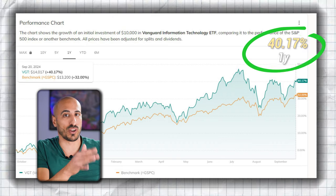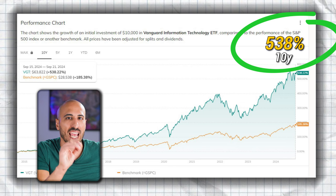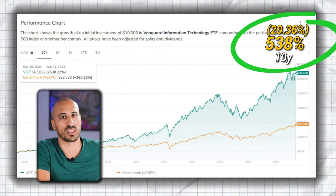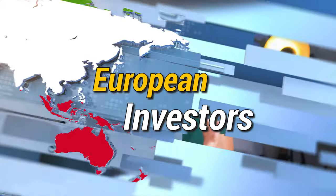Performance-wise, VGT has a great track record: 40.17% in the last year, 178% in the last five, and a remarkable 538% over the past decade, translating to an average annual return of 20.36%. If you'd invested $10,000 in VGT a decade ago, you would now have around $63,800. For European investors, unfortunately there isn't an ETF that includes all tech like VGT, so I'm going to suggest one of the best tech ETFs for European investors, which is QDVE, the S&P 500 Information Technology ETF from iShares. The difference is that this European ETF only includes tech companies from the S&P 500, so only large-cap ones.